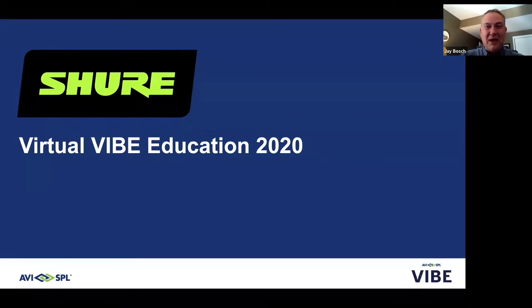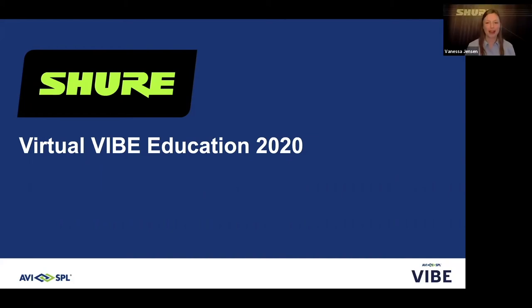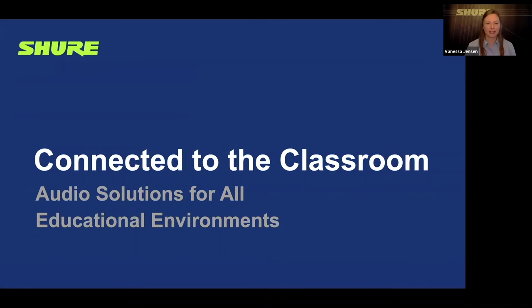As you go through today's presentation, we've got a lot of awesome information to cover in our 30 minutes. Any questions you may have along the way, please type those into the chat window and we will get started. Vanessa, please take it away. Thank you so much, Jay, and thank you, everyone, for being here today. Today's session is 'Connected to the Classroom,' and today we're going to explore audio solutions for all educational environments.